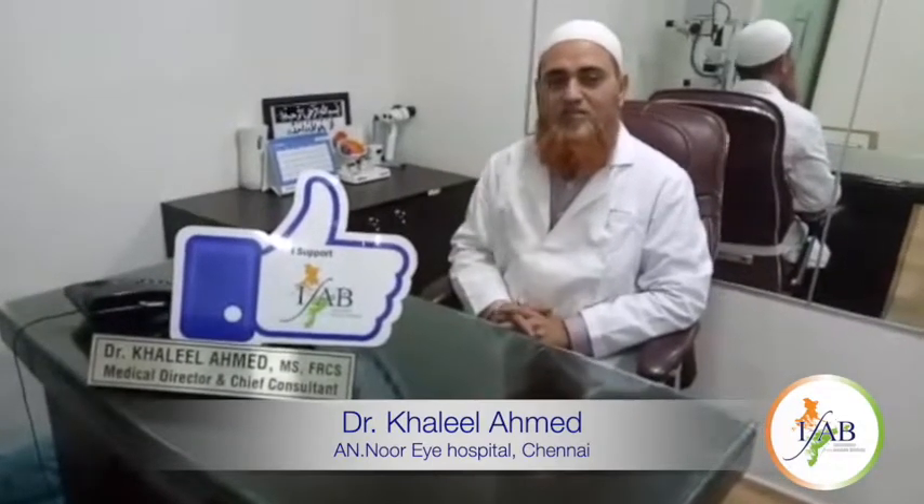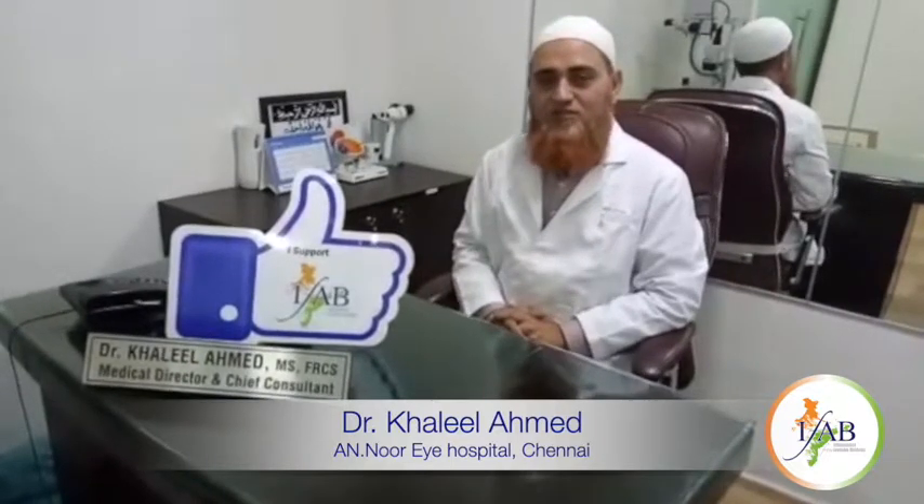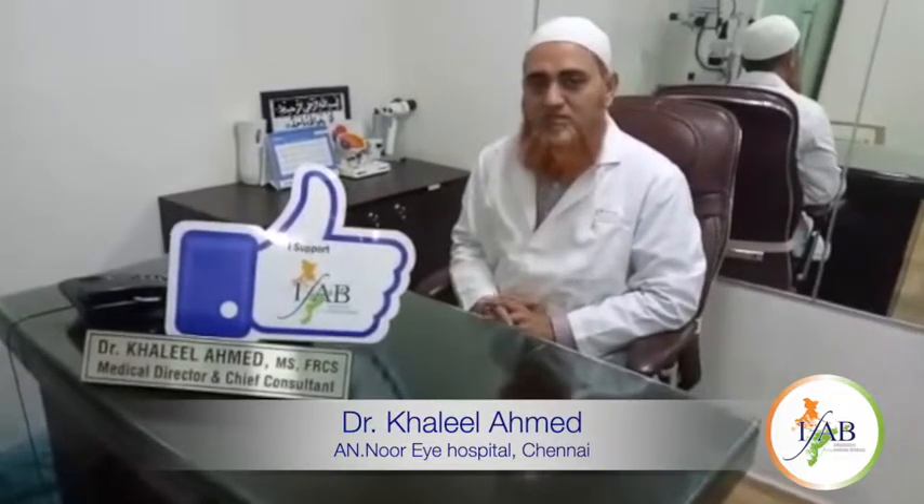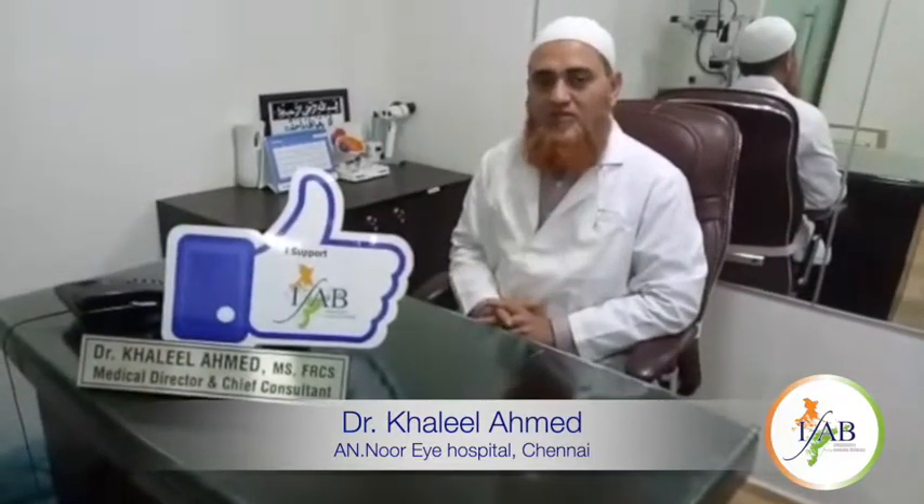Good evening. I am Dr. Khalil Ahmad, Director of Anurai Hospital. I would like to enlighten you about implantable contact lenses.